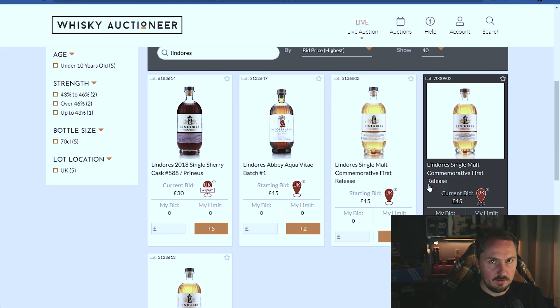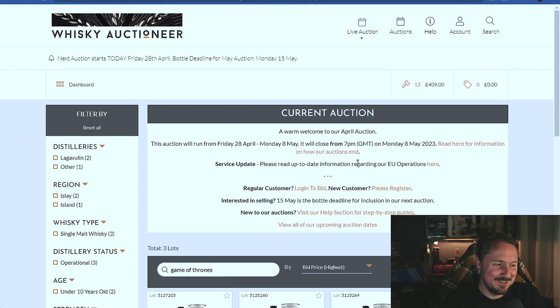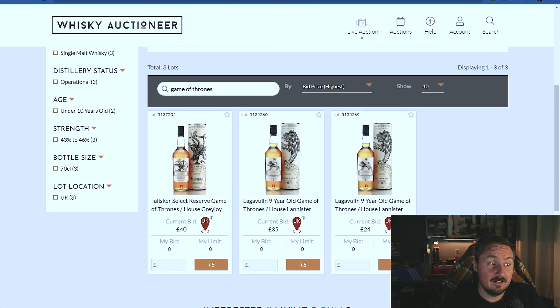Did I want it that much? No, because I could have just bought it from the shop. I thought I was getting a bargain. Short but sweet - can someone tell me who's buying all the Springbank? Actually, bonus one - let's have one last look. How's the old Game of Thrones series doing? There are only three listings - are we seeing the end of Game of Thrones at auction? Are people holding them or have they opened the bottles? I opened my Game of Thrones bottles.